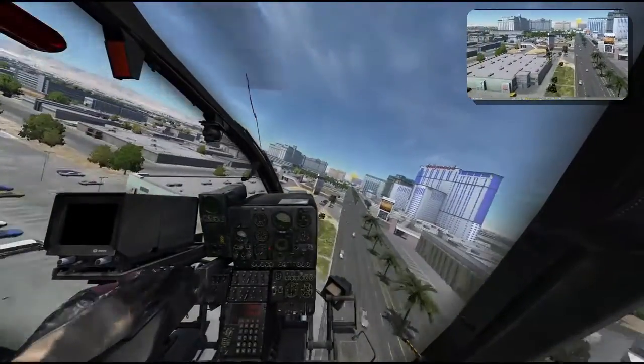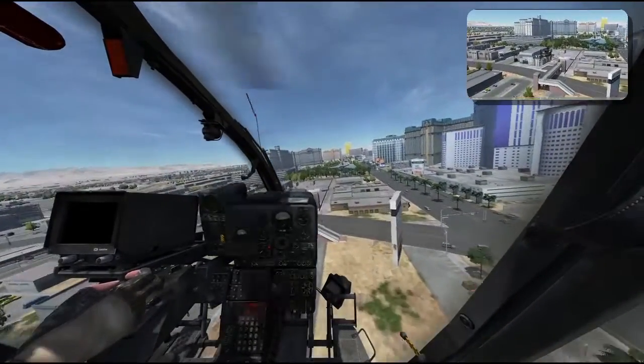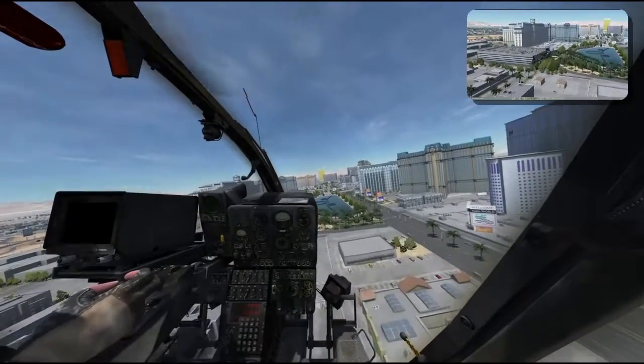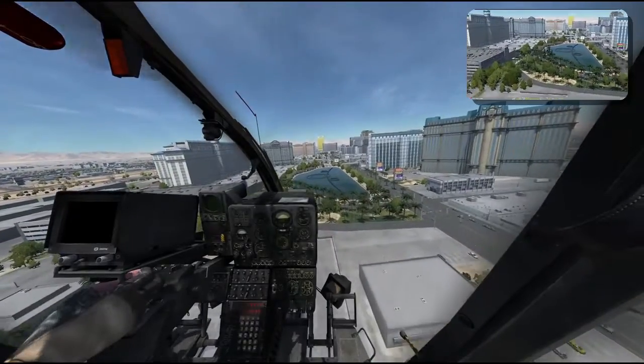Improving by doing nothing with the cyclic — maybe that's the secret. Let's visit what I believe is Caesar's Palace.